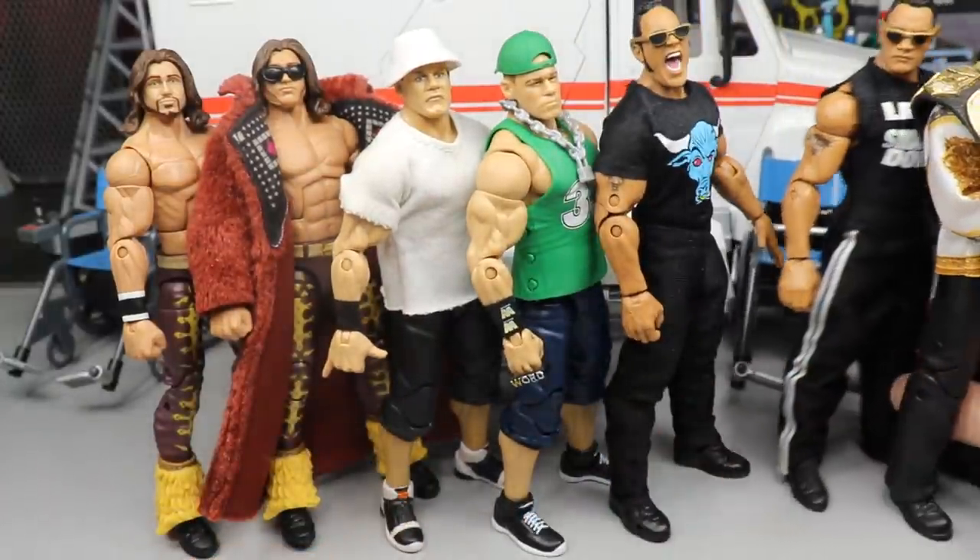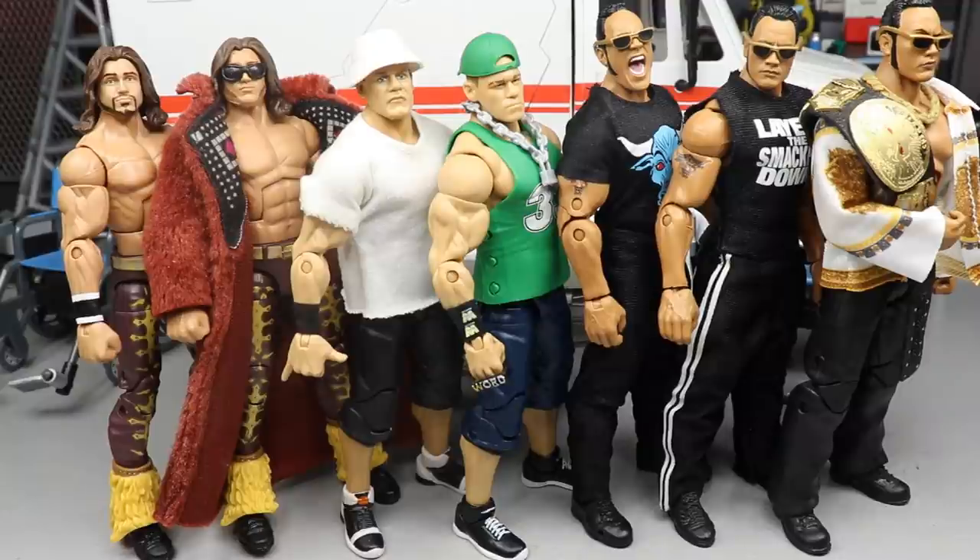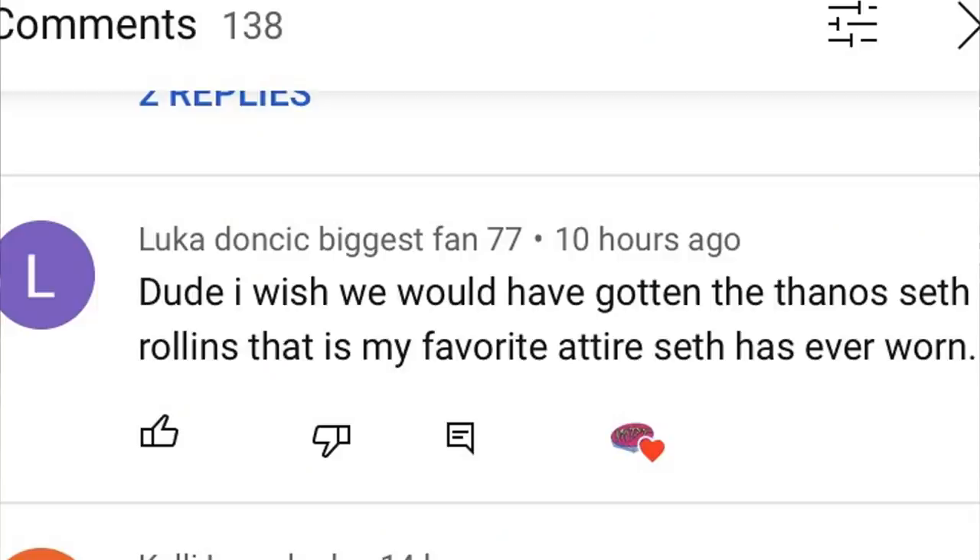Really pleased with how everything turned out — it's crazy, I didn't feel like we did a ton of switching but there are so many great-looking figures here. Before we go, giving a random shoutout to Luka Doncic Biggest Fan 77 — great name, because Luka Doncic is actually my favorite current player. Growing up Kobe Bryant was obviously my favorite of all time, and I've been looking for a current favorite. I think I've found that in Luka — big fan of guys like Rajon Rondo and John Wall too, but Luka is number one right now.